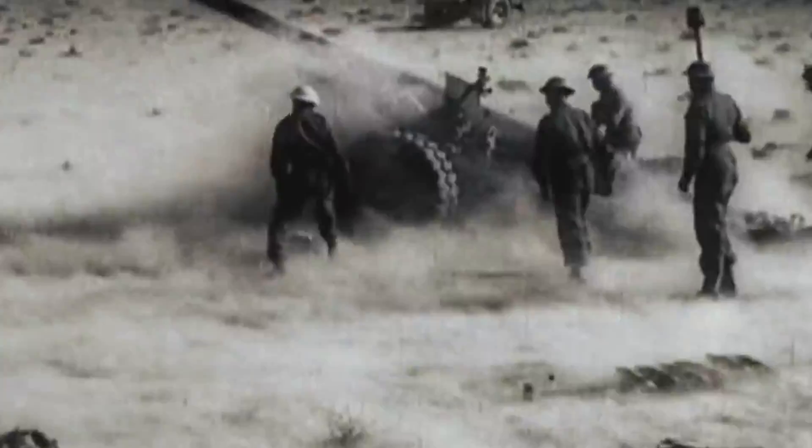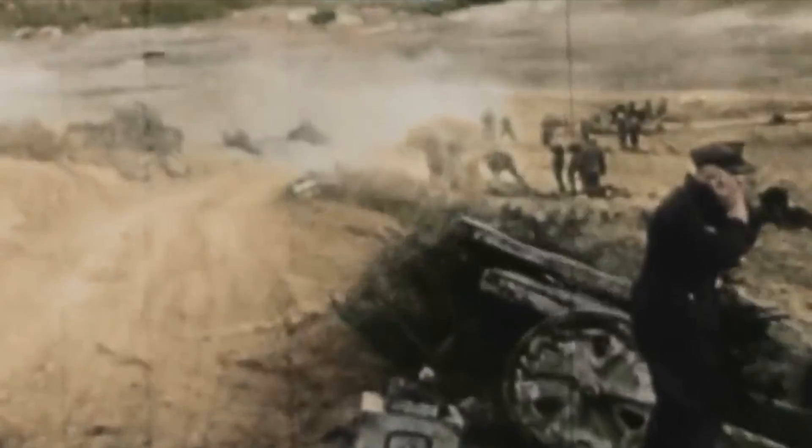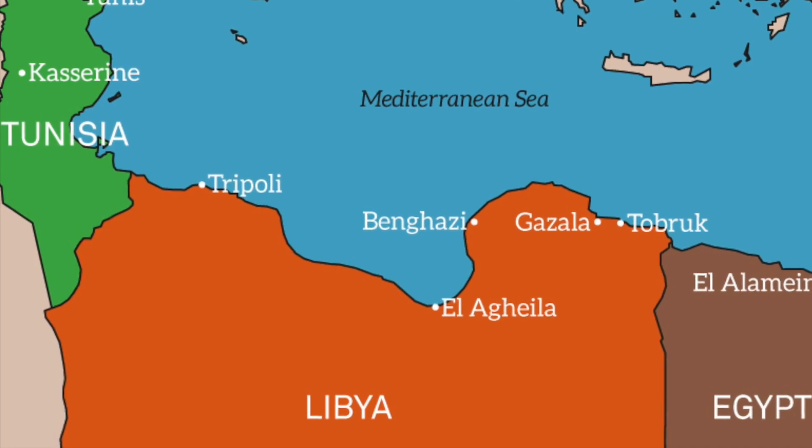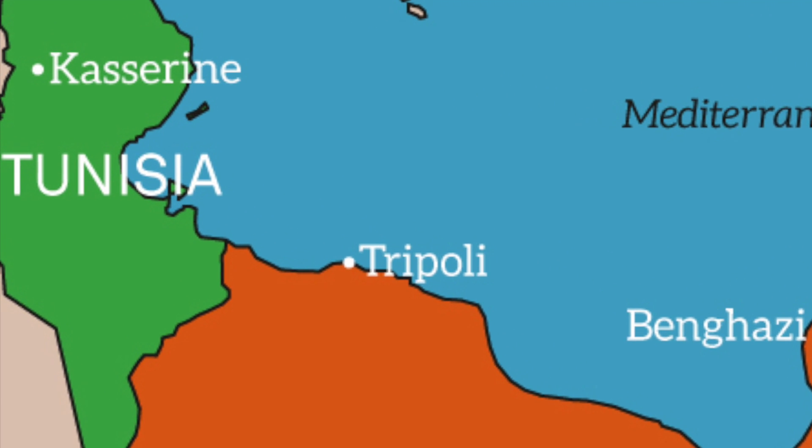Early 1943, and the German Africa Corps, which had been on the run in North Africa following its defeat at El Alamein in late 1942, has retreated to defensive positions in Tunisia. Assailed from both East and West by advancing British Commonwealth and American forces, the Germans continued to fight skilfully.